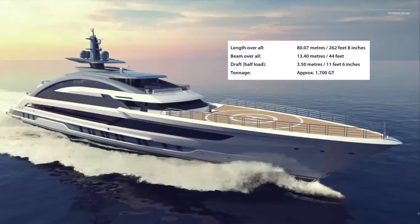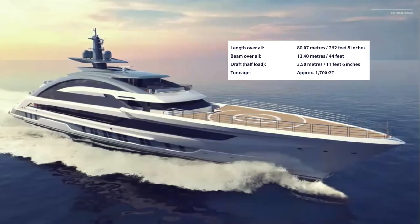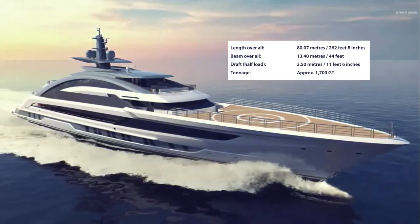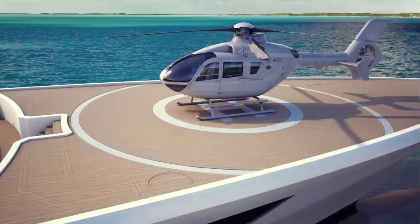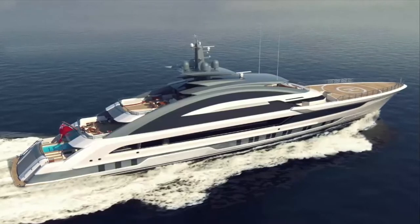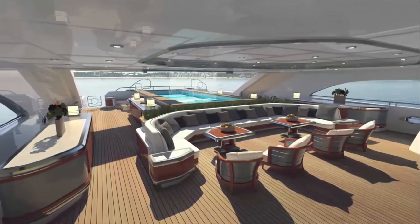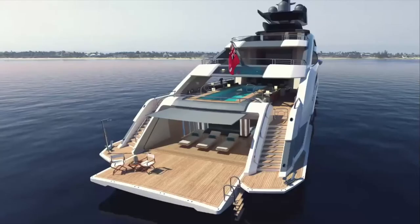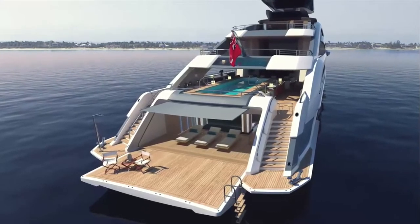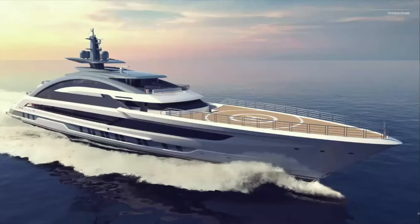Hello everybody and welcome to my channel. Today we will talk about an amazing yacht from Heathen Yacht. This mega yacht is built fully from aluminum, which is a very light material. The yacht length is 80.07 meters, which is quite a big yacht.